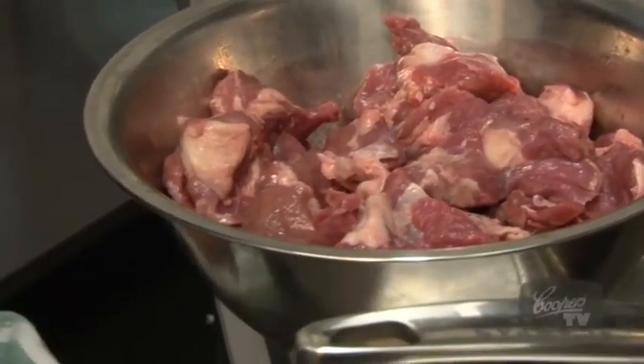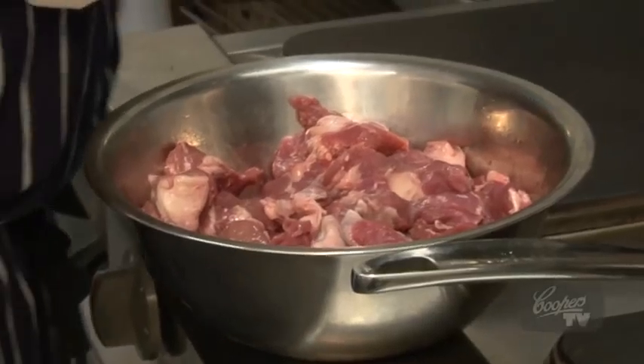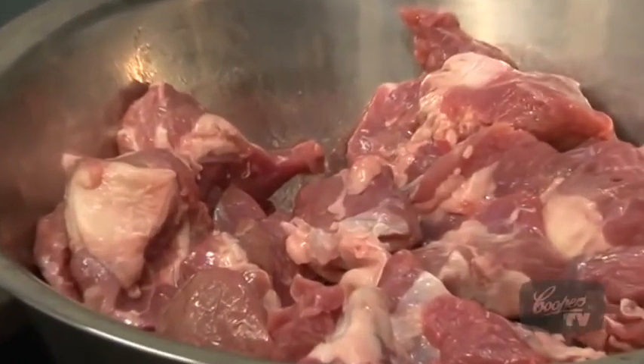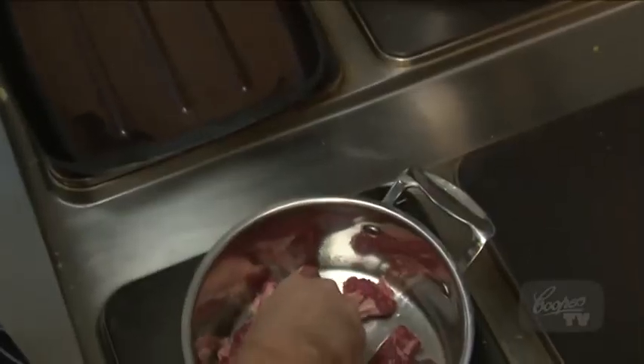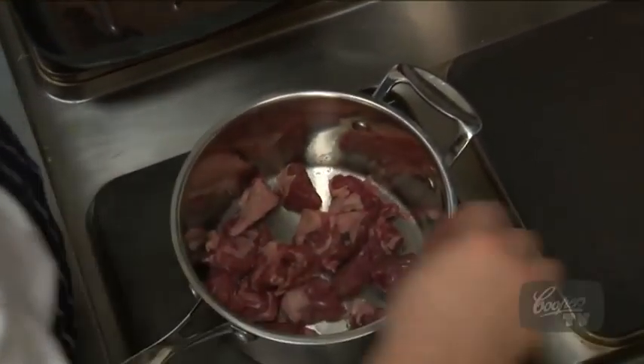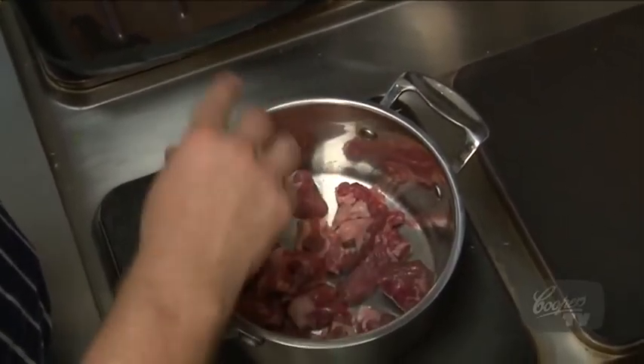One of my favourite cuts of meat is the shoulder because it's got a lot of fat and sinews through it, and with a bit of slow braising it actually cooks out beautifully and adds a real rich flavour to the dish. You can tell that pan's hot just by the sound of it, so I know that it's the right time to add it — if you add it before that, your meat's going to stew.